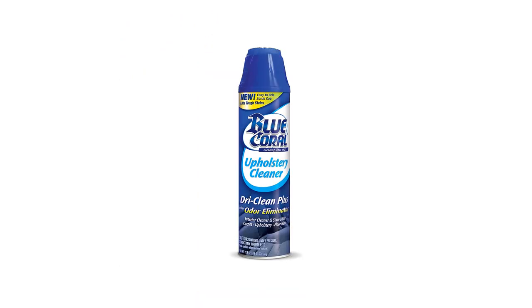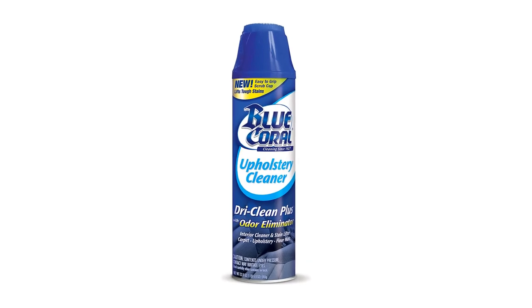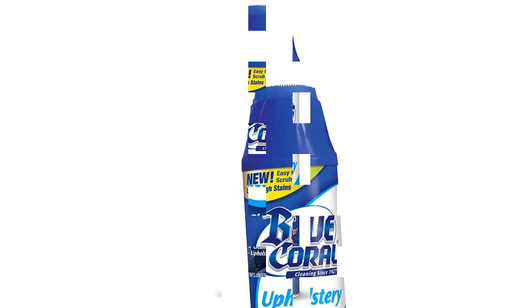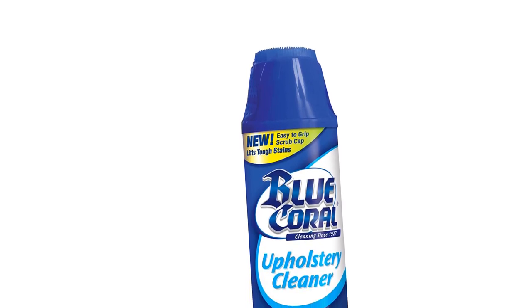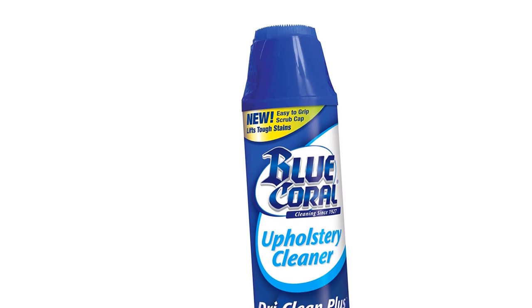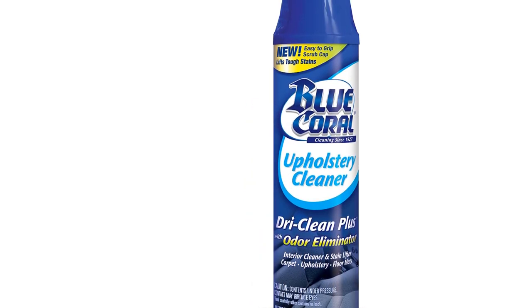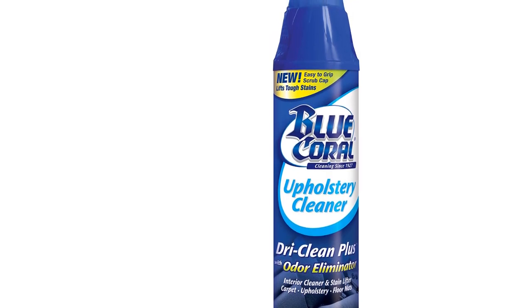You can clean any of your furniture regardless of the materials. Most importantly, it is effective on grease, tar, coffee, lipstick, ink, blood stains, and more. The interior cleaner lifts stains off of carpet, upholstery, and floor mats, and the easy-to-use brush cap helps remove ground-in stains and soils.